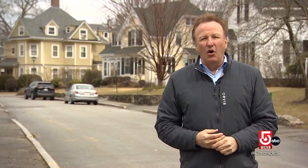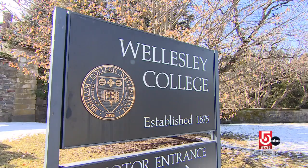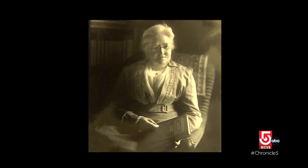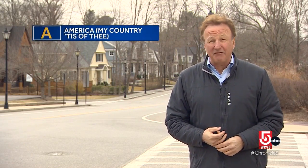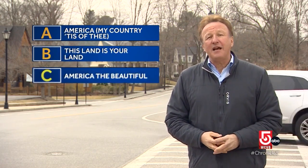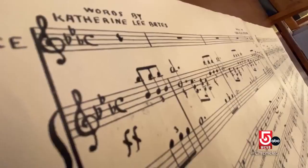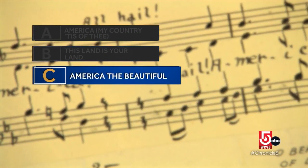Wellesley was also home to a famous professor who wrote an iconic poem turned song. This professor wrote both poetry and more scholarly articles, but she's best known for one poem. That poem first appeared in print in 1895 and was later set to music. Is it A. America, My Country 'Tis of Thee, B. This Land is Your Land, or C. America the Beautiful? Here's one more clue: it's been set to numerous tunes, but the tune we know today was written by Samuel Ward.